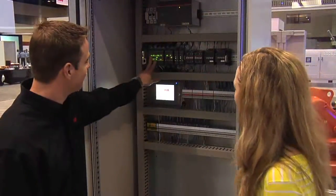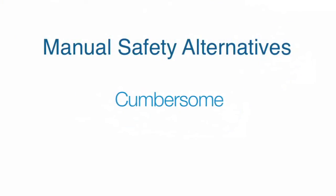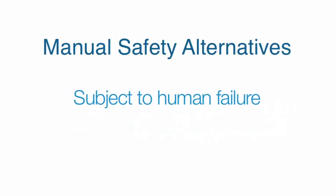And when an automated safety system is seen as unreliable or difficult to manage, it may get bypassed or disabled. And instead of having an integrated, safer solution, there's a default back to operator-dependent manual alternatives. Processes, by their very nature, are cumbersome, misunderstood and subject to human failure.